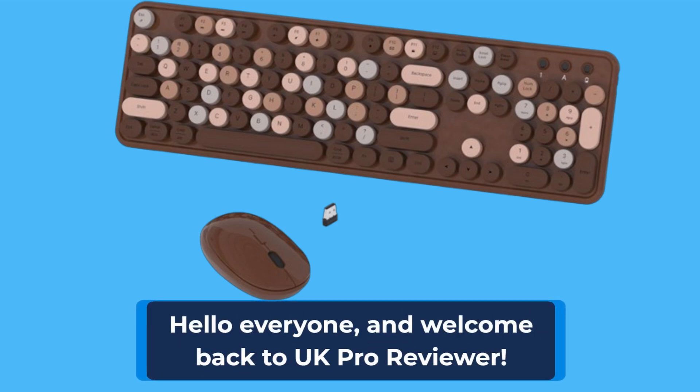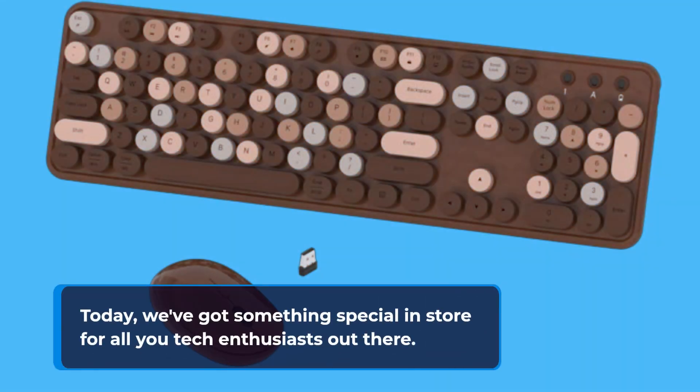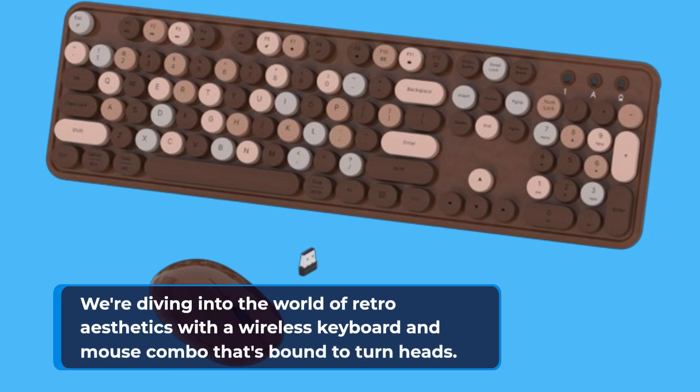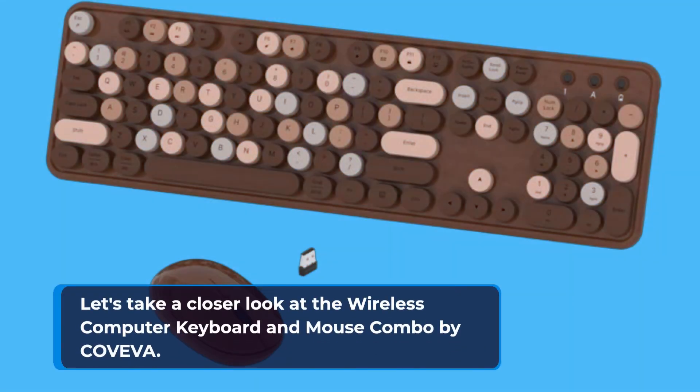Hello everyone, and welcome back to UK Pro Reviewer. Today, we've got something special in store for all you tech enthusiasts out there. We're diving into the world of retro aesthetics with a wireless keyboard and mouse combo that's bound to turn heads. Let's take a closer look at the wireless computer keyboard and mouse combo by Coveva.